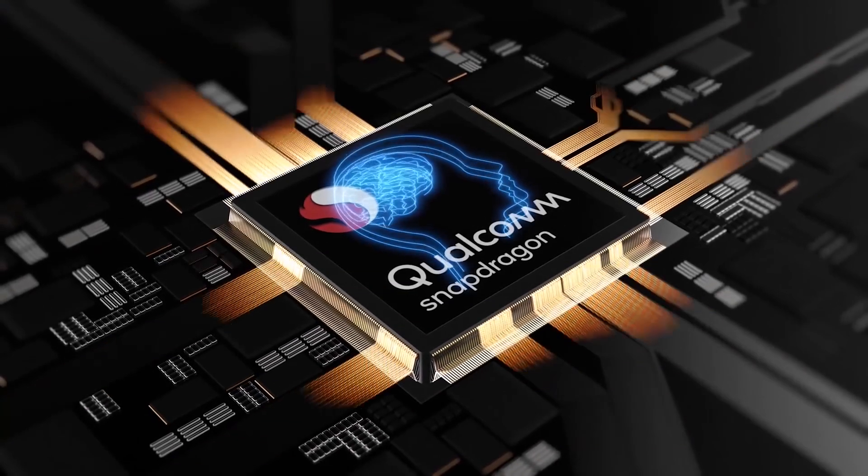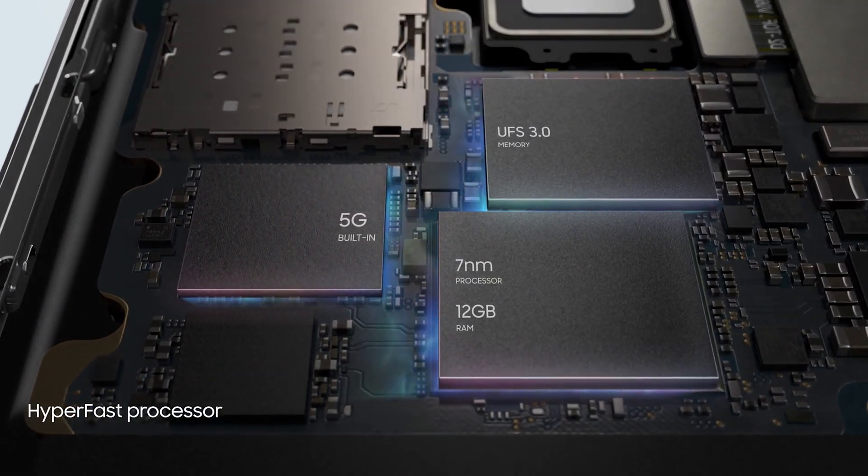Internally, it has Qualcomm's latest Snapdragon 855 chipset, 12GB of RAM, and up to 512GB of storage.